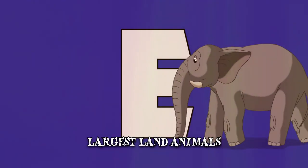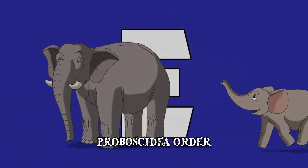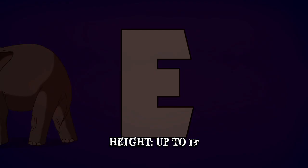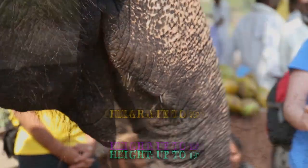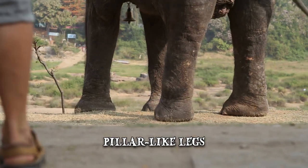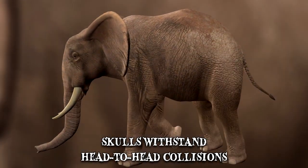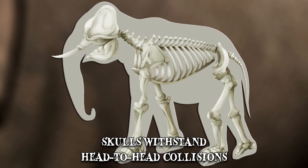Elephants are the largest land animals in the world and the only surviving family of the Proboscidia order. These massive beasts can weigh as much as 15,000 pounds while standing at heights of almost 13 feet. They also have a set of unique physical features. Elephants have pillar-like legs which help them carry their massive weight and allow them to stand still for extended periods of time without consuming too much energy. Their skulls are large and very resilient.